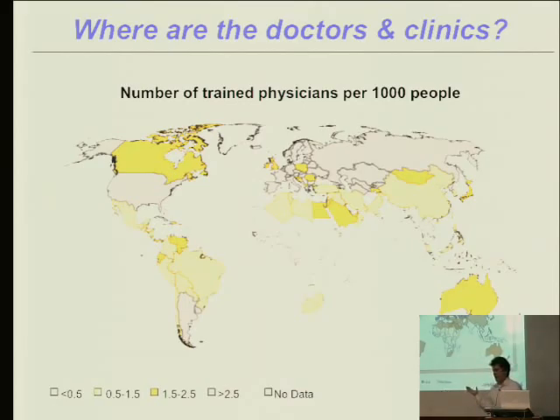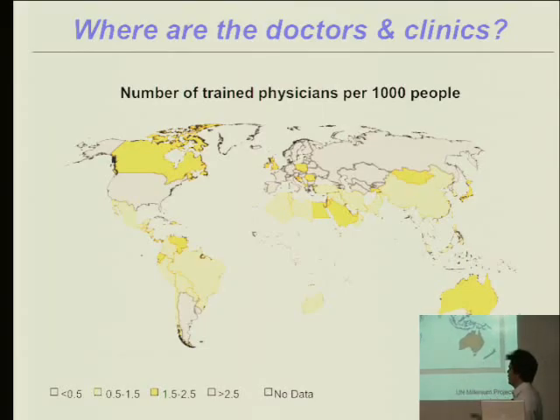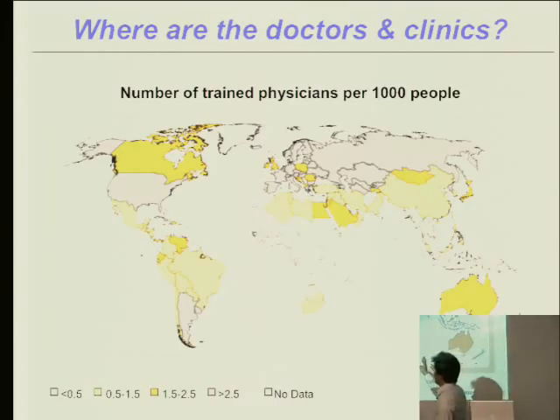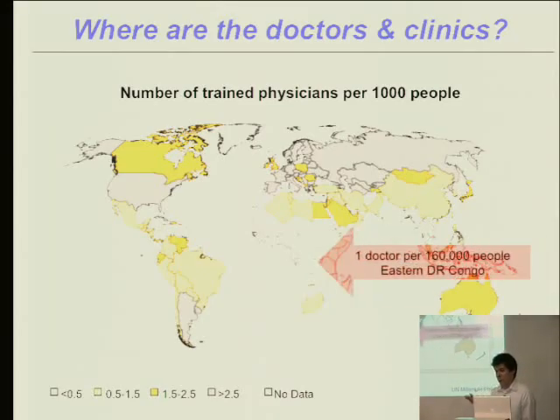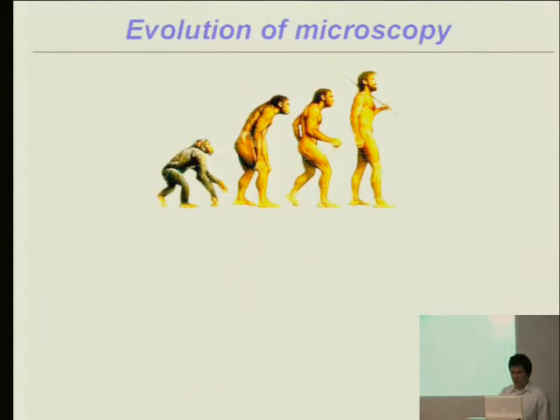Microscopy is great if you have a microscope and a doctor, but a lot of places have neither. This UN Millennium Project map shows doctor density per thousand people. There are lots of doctors in the U.S., Europe, and Russia, but very few in Central and Southern Africa. In eastern Congo, where I was this summer, there is one doctor per 160,000 people — roughly the size of the city of Berkeley — without equipment, sanitary facilities, or anything else.